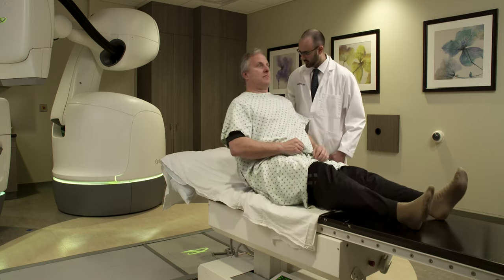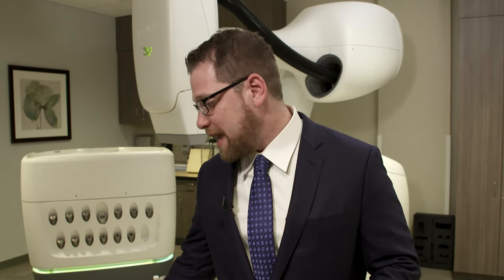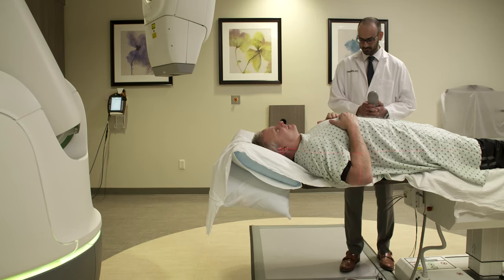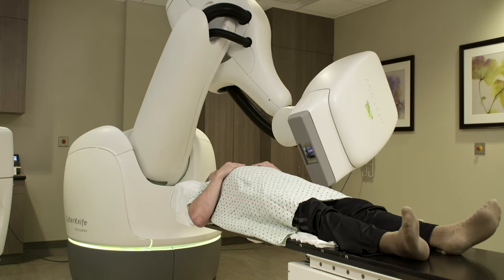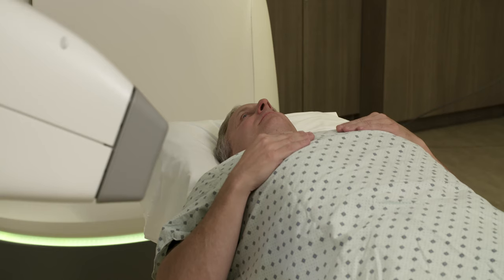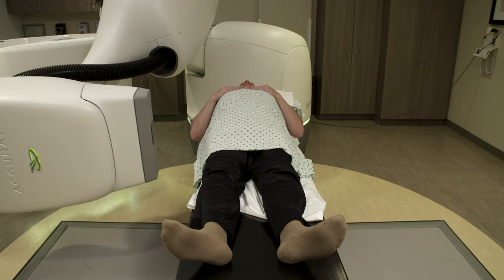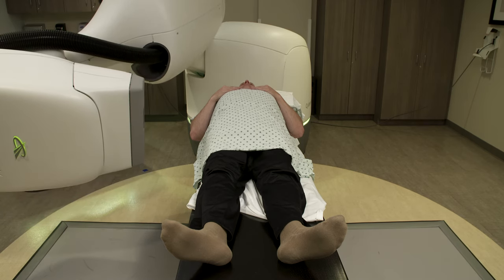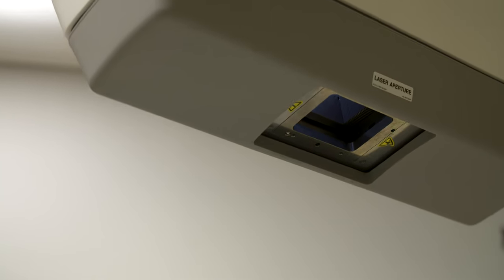The treatment itself would entail coming in to this room here or one of the other rooms at Winthrop Hospital. You'd lie down on this bed here called the couch and just stay still. You don't need to be frozen because the machine has the ability to see any motion both on the outside and on the inside of the body. During the treatment, you'll hear the therapist chat with you. It's a very open room and you are relaxed. The machine will move around you in many different angles.